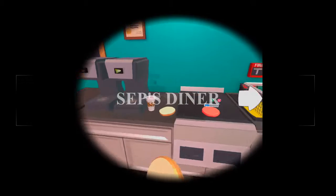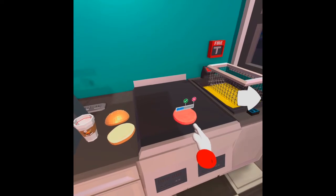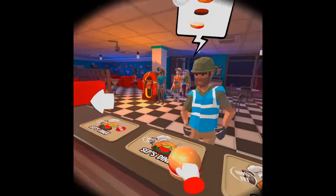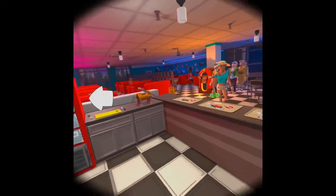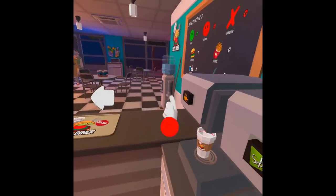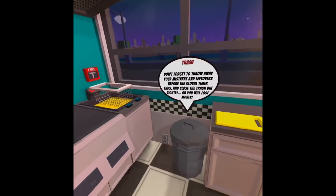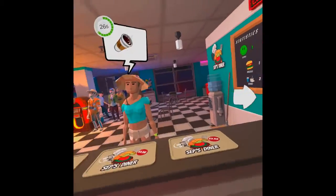First up we have Sepp's Diner — it's another virtual workplace. I'm not sure why you'd want to do a virtual workplace when you go to work all week anyway, but it's a great fun little game. It is manic — you get past those first few levels nice and easy and then it just goes completely crazy. It's available as a free download for the demo, or you can buy the full version for $8.99, which is a great price for a VR game.